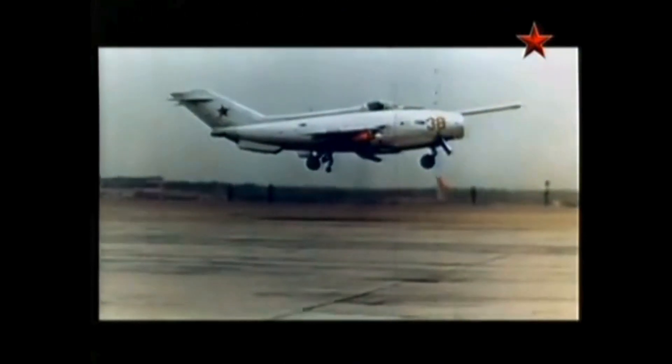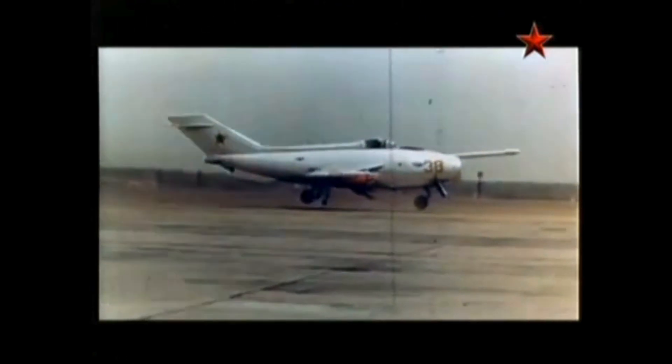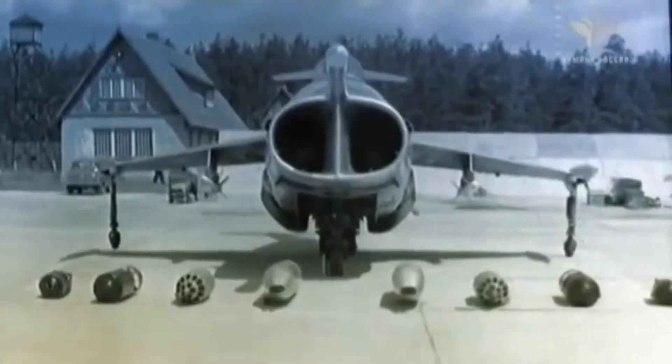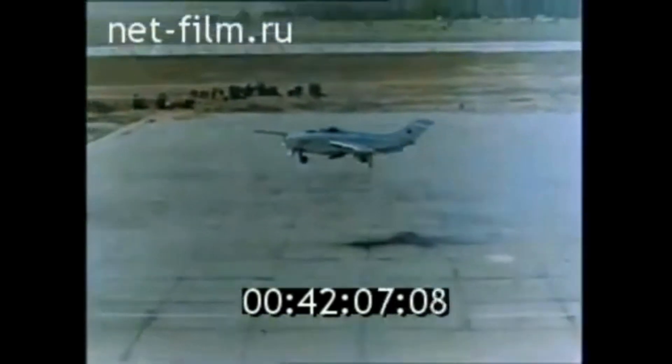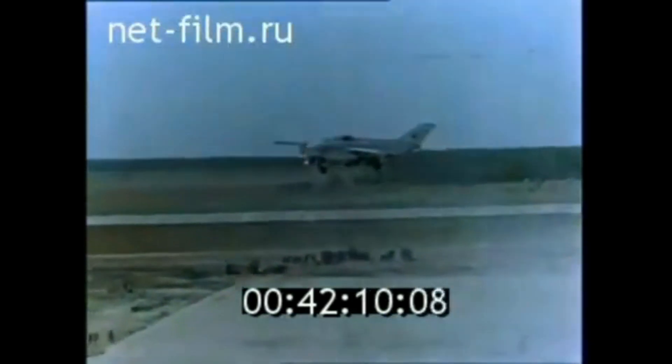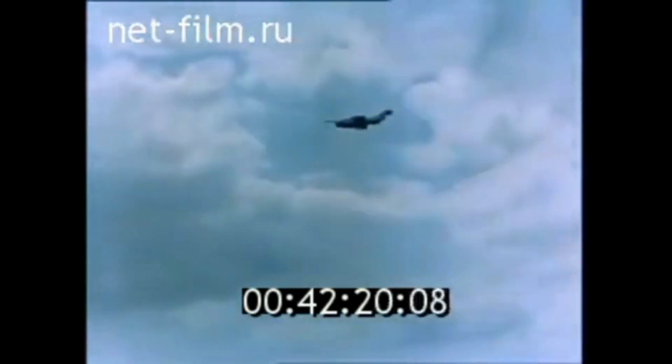While it might not have become the mainstay fighter the Soviets envisioned, its legacy remains significant. Packing a punch with a top speed of 1,000 kilometers per hour (621 miles per hour) and a service ceiling of 12,000 meters (39,370 feet), it was a marvel of engineering for its time. However, its relatively short range and limited payload capacity of 100 kilograms (220 pounds) per hardpoint were drawbacks due to the high fuel consumption required for VTOL operations. The key to its VTOL prowess lay in its two Soyuz Tumansky R-27-300 vectored-thrust axial-flow turbojet engines, each generating 51.993 kN (11,688 pounds of thrust) with afterburner.